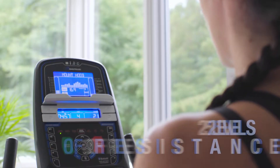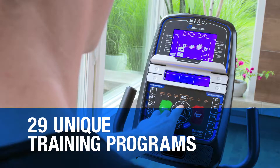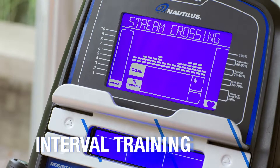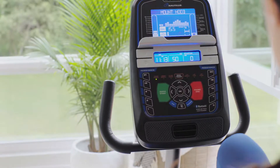the Nautilus R616 changes things up with 25 levels of resistance and 29 workouts. Choose from preset programs for interval training, weight loss, and cardio health, or create your own program around your workout goals.